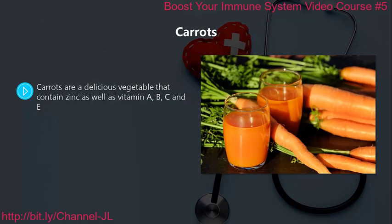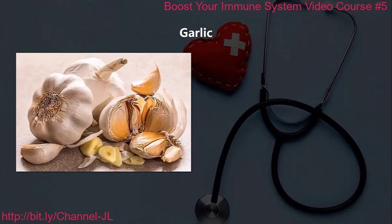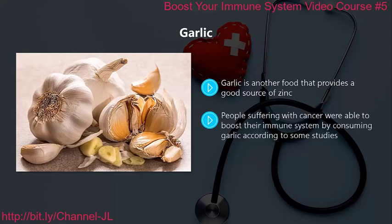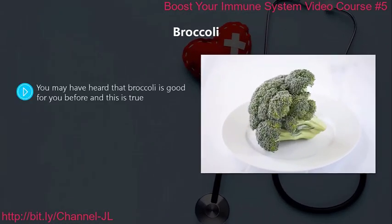Carrots. Carrots are a delicious vegetable that contains zinc as well as vitamins A, B, C, and E. It has been shown many times that zinc is beneficial to our immune system. In fact, if your body is deficient in zinc it will make your immune system weaker. Garlic. Garlic is another food that provides a good source of zinc. A lot of research has been conducted around garlic, with some researchers claiming that it is a good way to keep out the common cold. People suffering with cancer were also able to boost their immune system by consuming garlic, according to some studies.